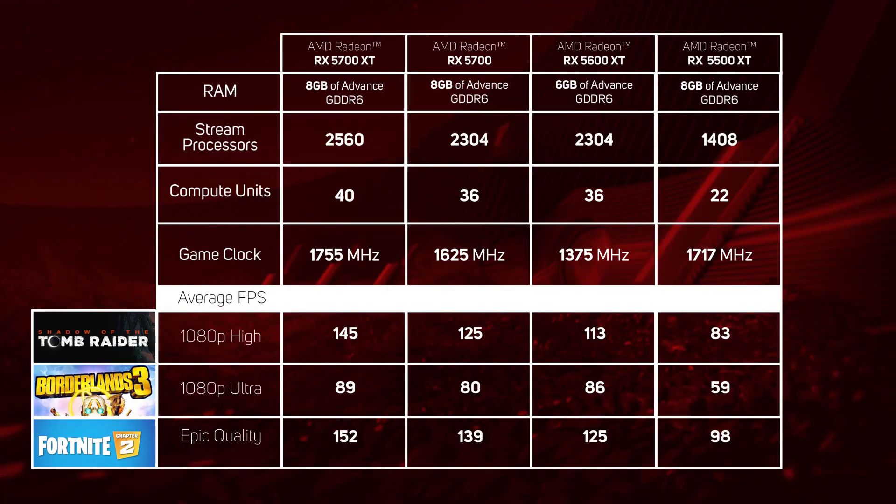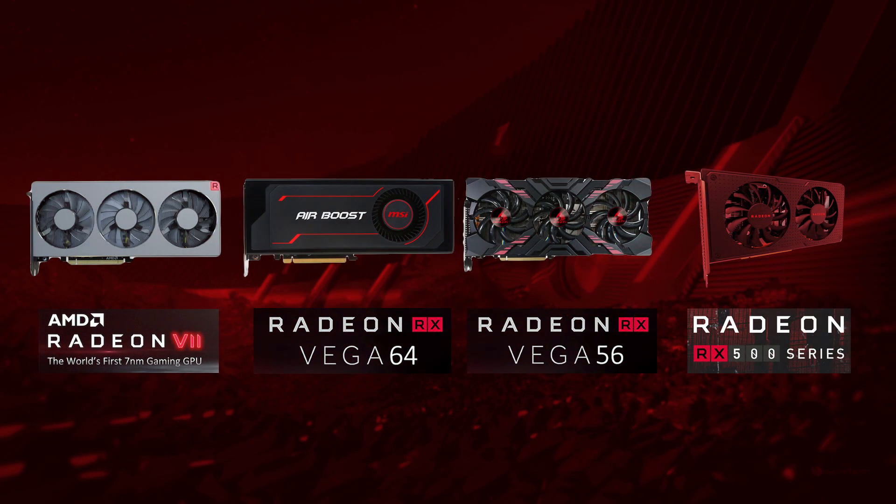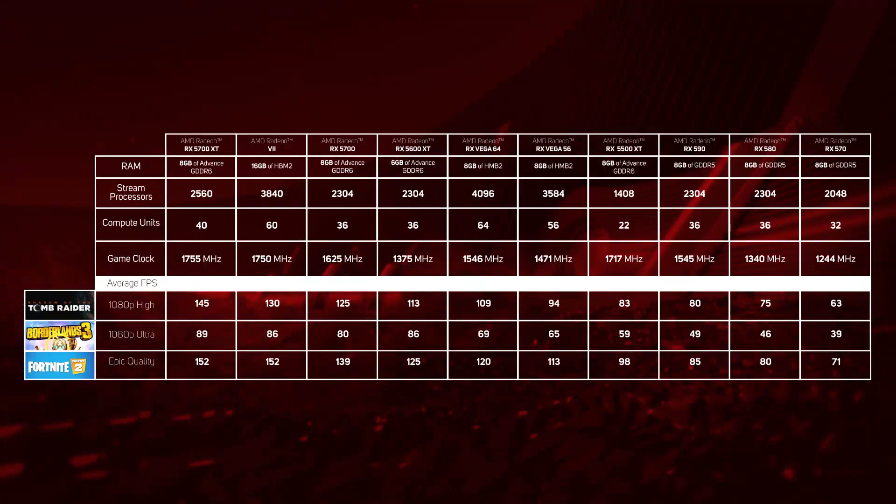So that's the current RX 5000 cards summarised as they stand right now in January 2020, but you can still get hold of some of AMD's previous generation cards too. These are the Radeon 7, Vega 64 and 56, and the RX 500 series GPUs. They're now end of life, but depending on the deals that are available, they could offer very good performance for the price. Rather than go through each model individually, we've added them into our summary table in order of relative performance in games, so you can see how they stack up versus the new models and decide based on the prices available at the time if one of them is worth it for you.